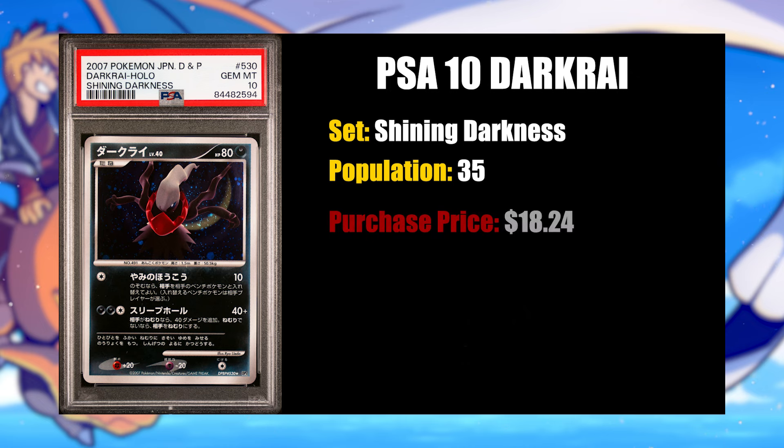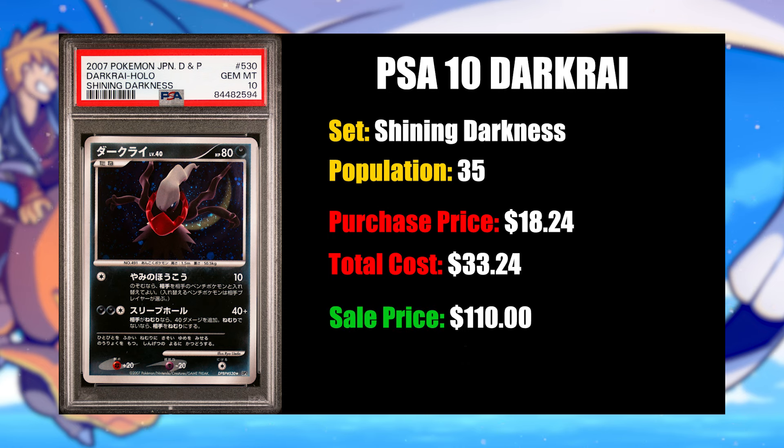This Dark Cry was graded on December 21st, 2023 — about four months ago — and it took about four months for it to actually sell at the price I wanted. I bought the card for $18.24, plus $15 to grade, for a total all-in cost of $33.24. I sold the Dark Cry for $110, and after fees, my profit was $61.12 — a profit margin of about 184%. The last sold auction price for this card was $79.20, so I made significantly more by waiting and selling buy-it-now for $110.